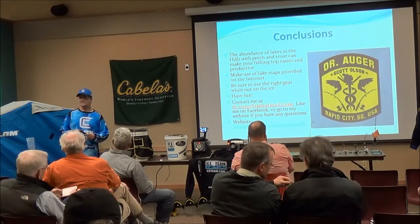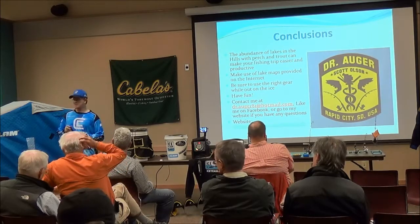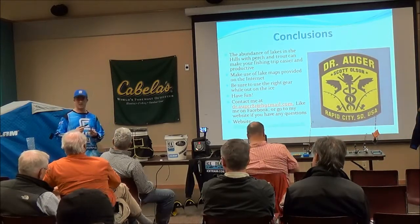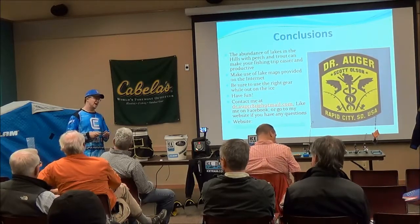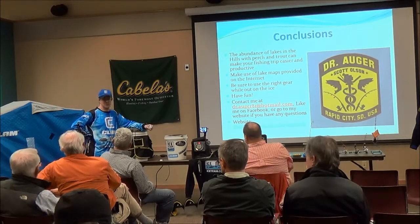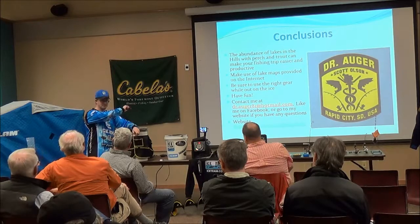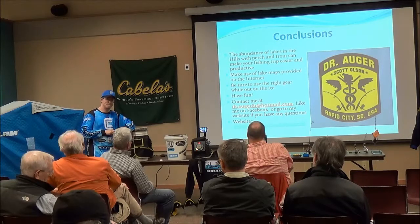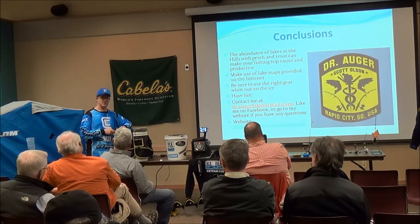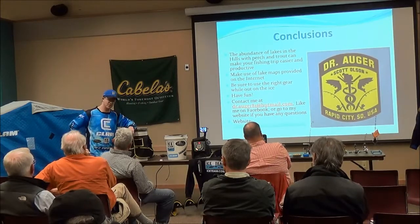Q: What's the biggest perch you've caught? Fourteen inches, at Sheridan three years ago — a really nice one. I let it go but got some good pictures. I haven't been on Sheridan yet this season — I'm waiting because of this heat. I might try next week when it gets back in the 30s, probably the 305 Bay area along the cattails in about 15 to 20 feet of water, just across from the south side by Swoon Beach.